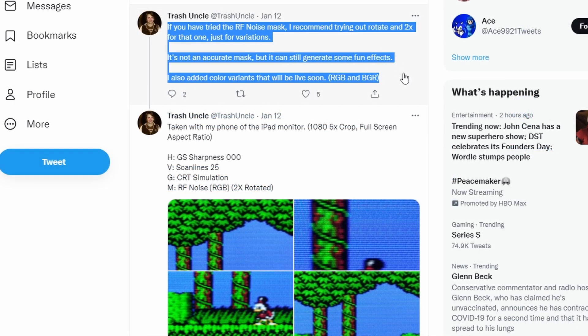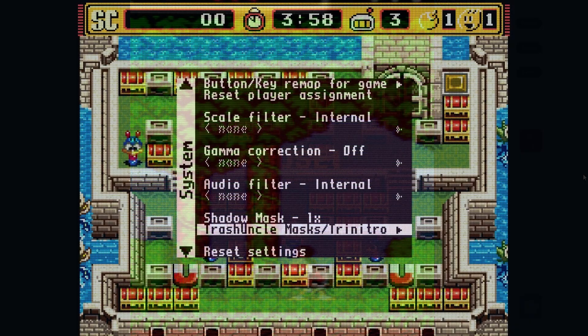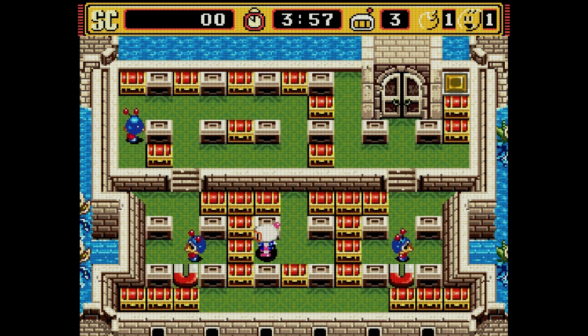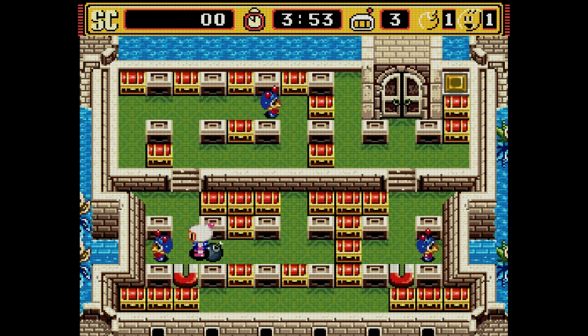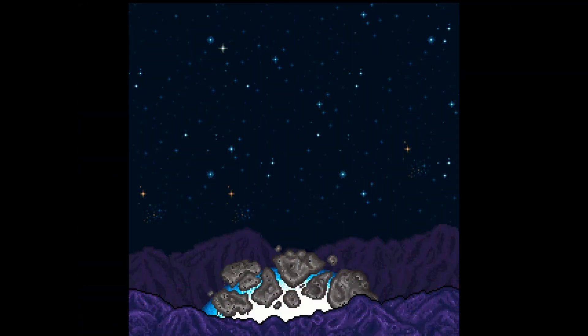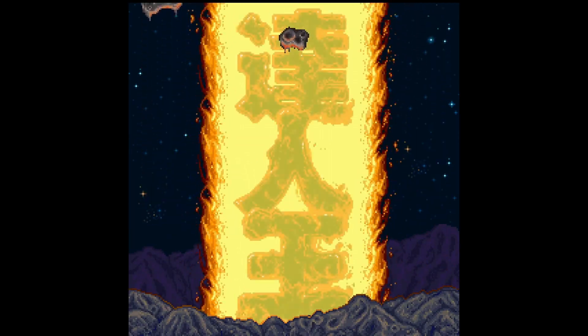Trash Uncle — the Twitter user with the best photo of all time — has some more fun filters out, including an RF noise mask. If you ever had to go to channel 4 to play your consoles as a kid, that RF look is going to be really fun to play with. There have also been updates to the shadow mask filters, which I absolutely love. I did a video on them a few weeks ago — check out Trash Uncle's filters, they're a ton of fun and they keep coming fast and furious.